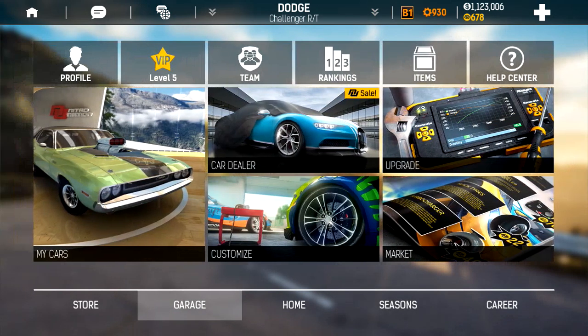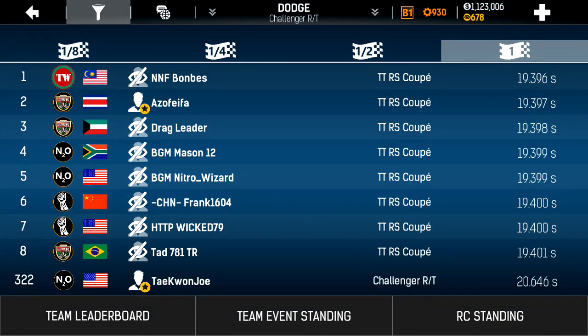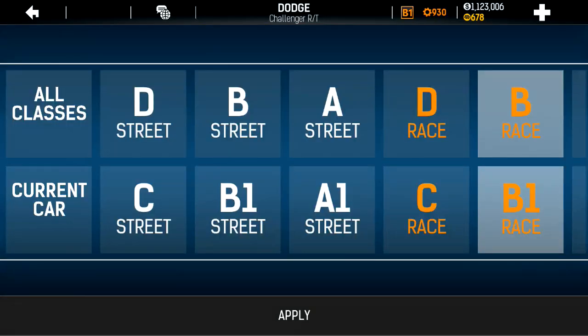So we'll go to Garage, Rankings, and Filter by Current Car.